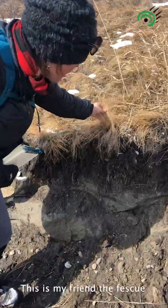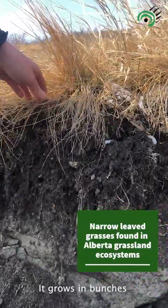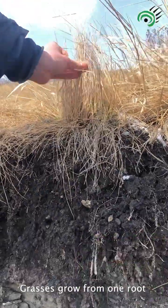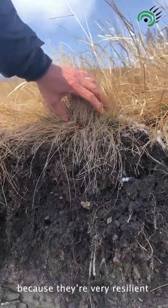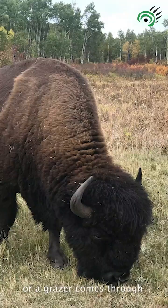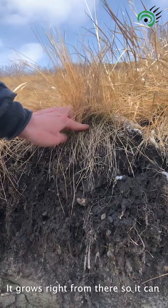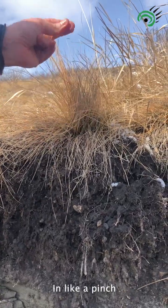This is my friend the fescue. Fescue is incredible — it grows in bunches. Grasses grow from one root system because they're very resilient. When a fire comes through or a grazer comes through and all that goodness gets chewed down, it grows right from there so it can start again in a pinch.